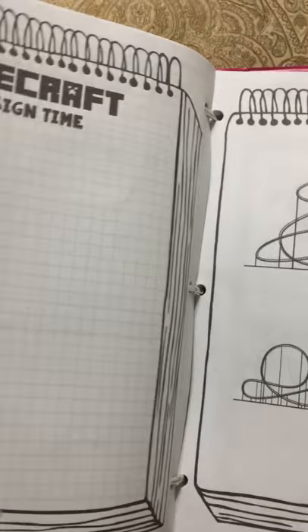I just wanted to show you a little bit of the entire book — it's really really nice.